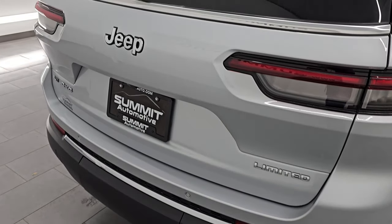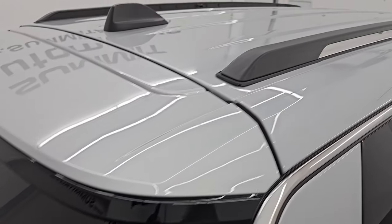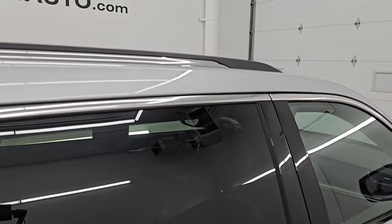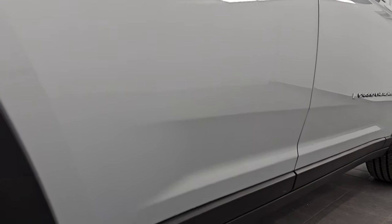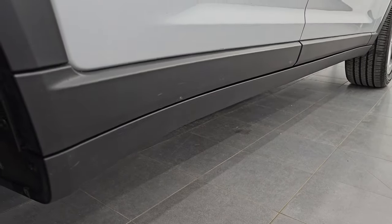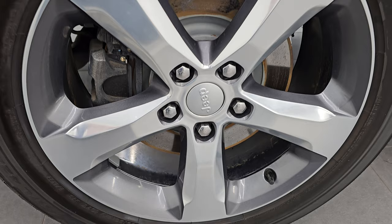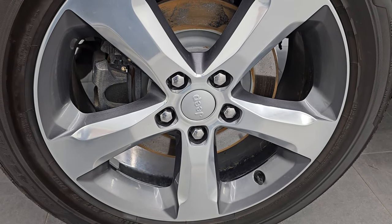I take these HD videos so that if you are far away or just cannot make the trip down but you're still interested in purchasing the vehicle, you can see the Jeep and have confidence before you even get here. When you do get here, there are absolutely no surprises and you can make a smart and informed buying decision. If this video helps you do either of those things, let your salesman know you saw the video.